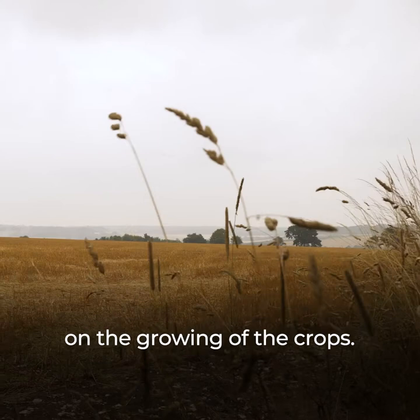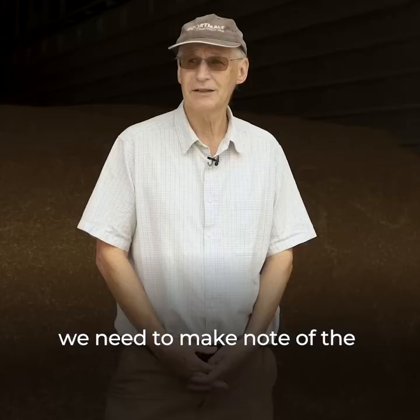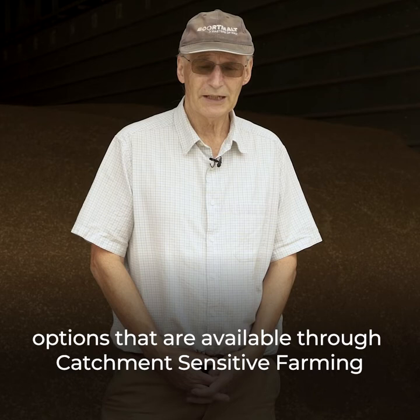Catchment Sensitive Farming are dead easy to contact — don't hesitate. The way the farming world is changing, we need to make note of the options that are available through Catchment Sensitive Farming to look after the environment.